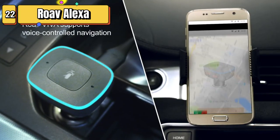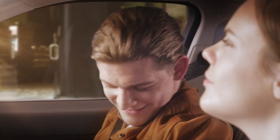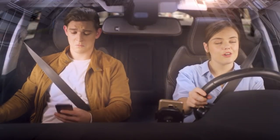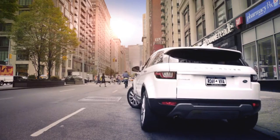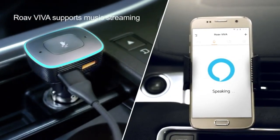Top 22 is a car charger with built-in Alexa voice control and navigation. It has two USB ports for charging devices, is compatible with Android and iOS devices, and allows for hands-free calling. It provides in-car navigation and can be easily set up in your vehicle.